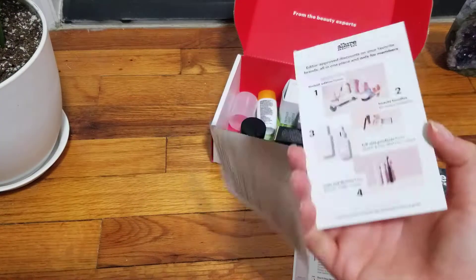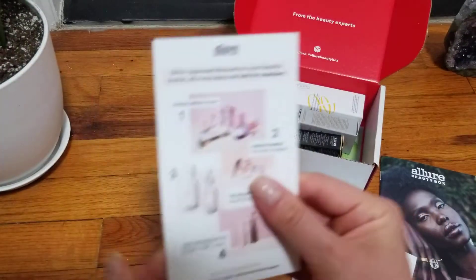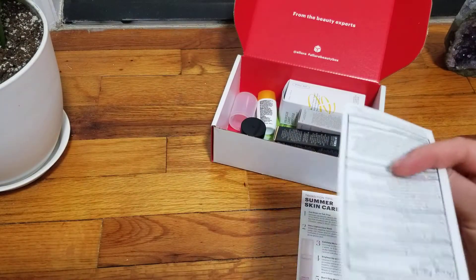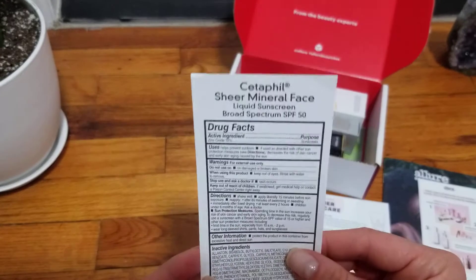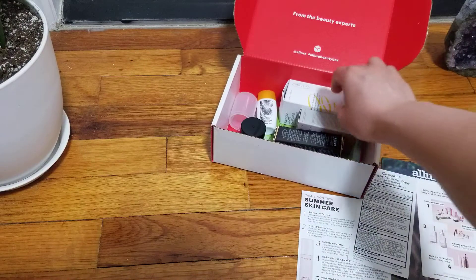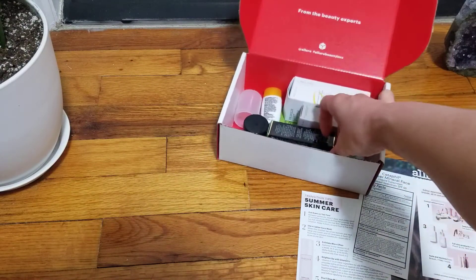Then we have something else as well — 'Shop Like a Beauty Editor.' So they have exclusives and discounts. There's some kind of ingredients for the sunscreen. I don't want to have sunscreens. I don't like sunscreens, you guys, just letting you know — I do not like them.